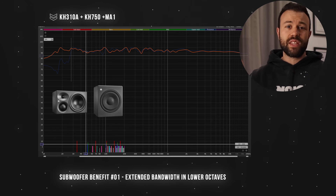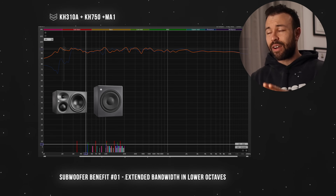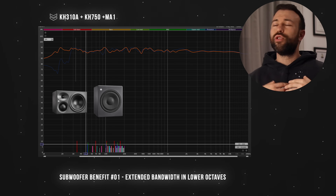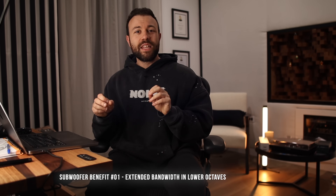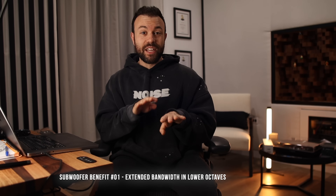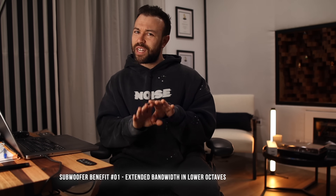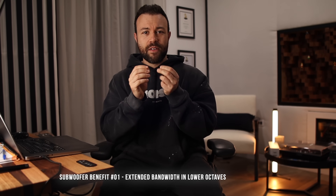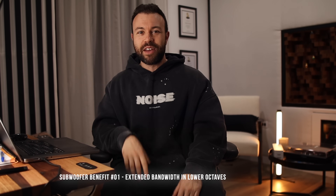Now I've integrated the subwoofers, I want to talk about the benefits specifically. The main one is that it's extended my system bandwidth into lower octaves. This has been awesome for picking up really interesting details in mixes that I'd otherwise be monitoring on headphones for or using iZotope RX Spectrogram. The other day I was working on an acoustic track — there were some sub rumbles in the open sections, which turned out to be footsteps of people in the room while someone was recording without a shock mount — 15 Hz vibrations coming through the stand into the mic. I picked them up straight away; they were night and day.